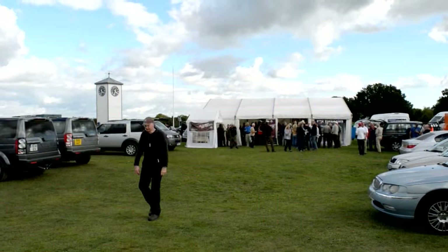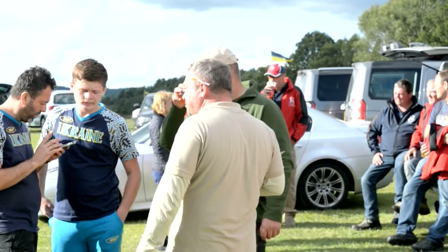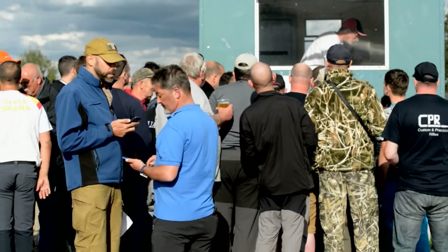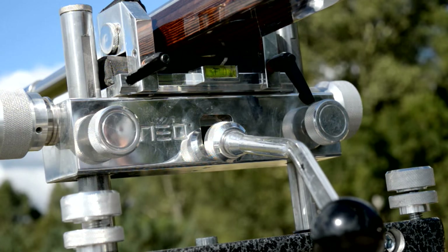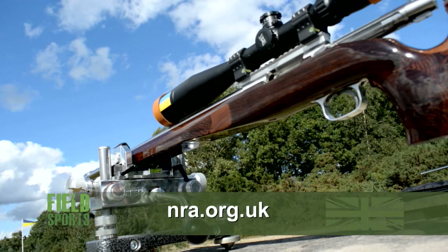With the shooting over for the day there is a real party atmosphere as competitors and teams wait for the results and continue their post-match analysis. If you want to join this happy gang and push your knowledge and skill of rifle shooting, why not give F-Class a go? For more information or to find out when the next event is on, contact the National Rifle Association of the UK and go to their website nra.org.uk.